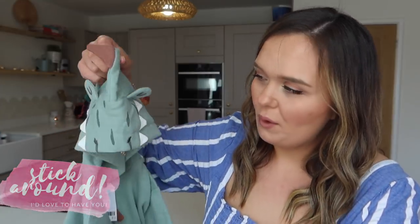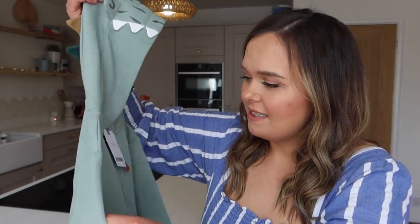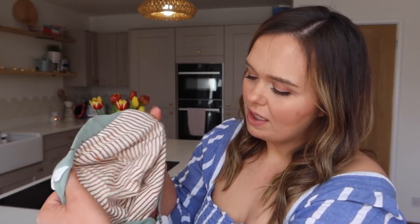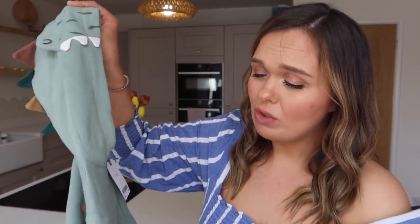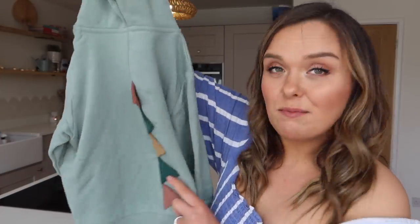The final thing I bought just to keep him warm and because I thought he would love it is this little dinosaur jacket. It comes up really big but it was £16. It's striped on the inside and really really soft, and it has spikes down the bottom as well. He will love that.